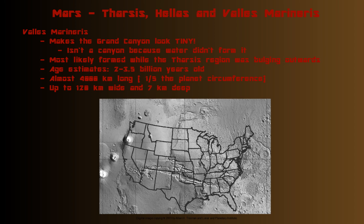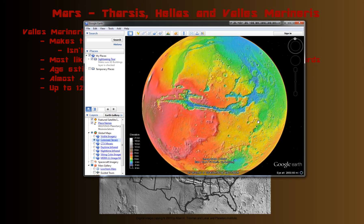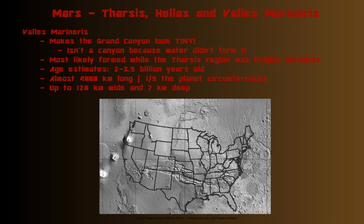Finally, Valles Marineris. It looks like a canyon and is often compared to the Grand Canyon, but it makes the Grand Canyon look tiny. Here's a map of the U.S. placed on Mars — you can see the three volcanoes of the Tharsis region, and here's Valles Marineris. It basically goes across the entire U.S., while the Grand Canyon is just a tiny little blip on the map in comparison.